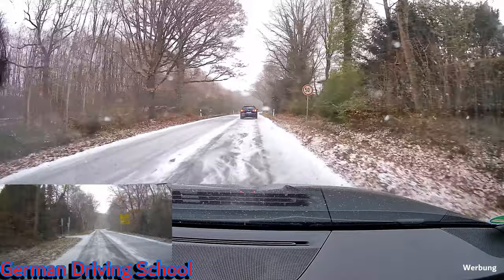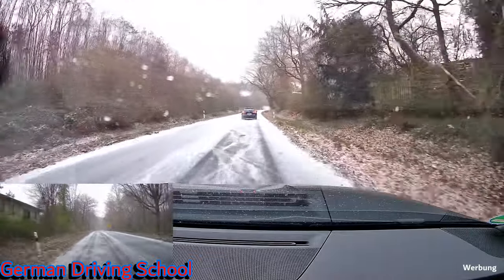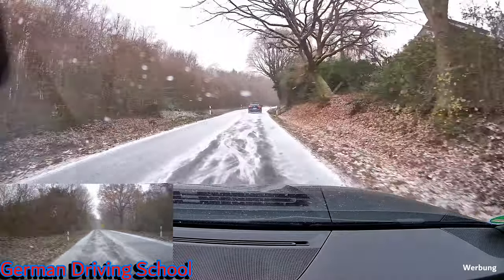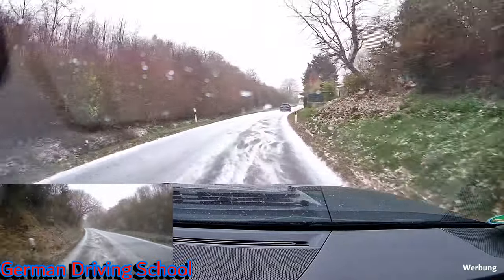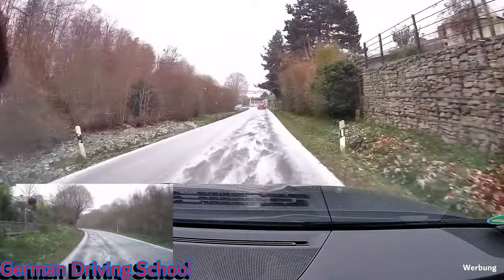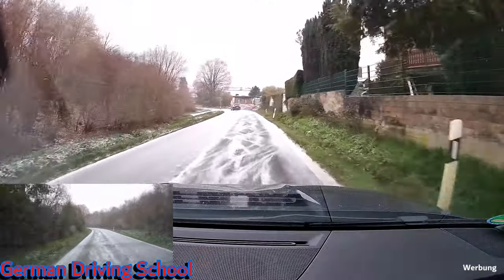'Vorfahrtsstraße' — priority road here, so we go on. You can see we were climbing a little higher; we're probably 100 to 150 metres higher than where we started in Bad Soden, so it is a little colder up here and you can see the snow is staying on the streets. The wiper is doing its job perfectly.